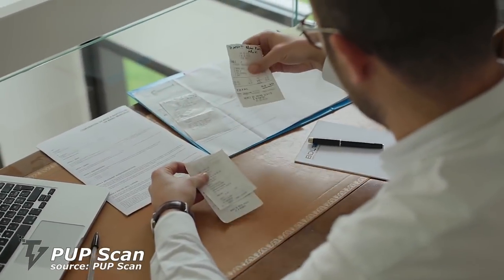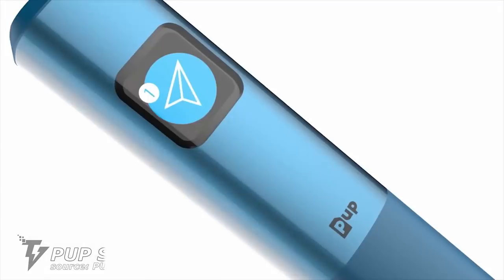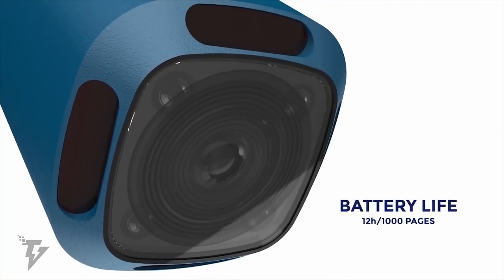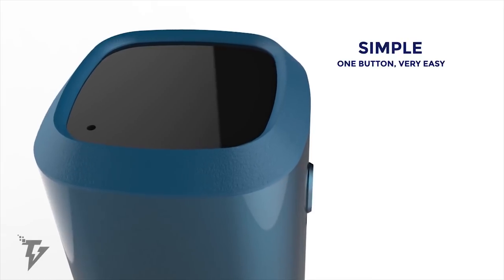PupScan. With the all-new PupScan, the world's fastest pocket scanner, you're now able to scan, store, and share anything from receipts, contracts, and even pictures. And all of this happens with only one click.